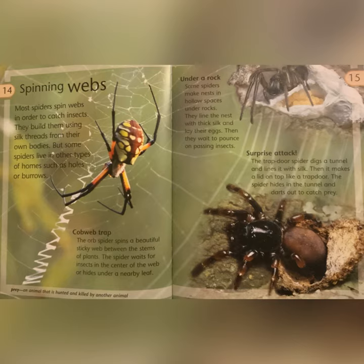Prey: an animal that is hunted and killed by another animal. Under a rock: some spiders make nests in hollow spaces under rocks. They line the nests with thick silk and lay their eggs, then wait to pounce on passing insects. Surprise Attack: the trapdoor spider digs a tunnel and lines it with silk, then makes a lid on top like a trapdoor. The spider hides in the tunnel and darts out to catch prey.